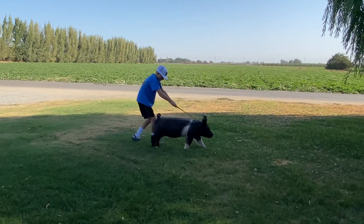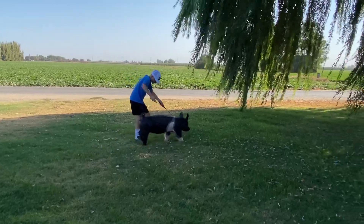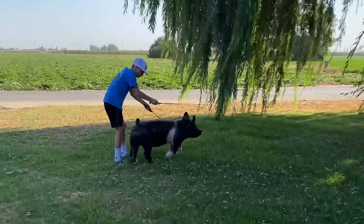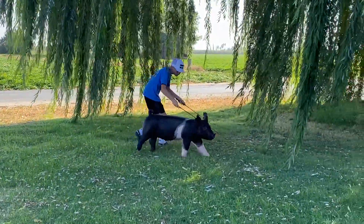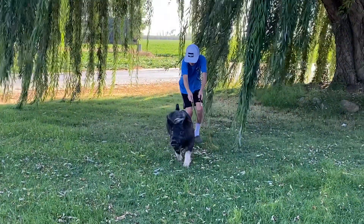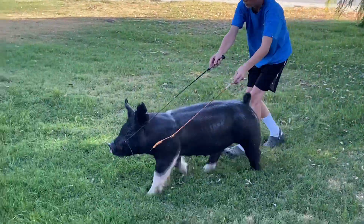We get a quick video of our power gilt entry, she's 39-93, a gilt here that's sired by Next Attention, back on a Mob Squad Drop and Swag, Double Red Drop and Swag on the Grand Dam side — a gilt here that offers a lot of uniqueness in her pedigree.